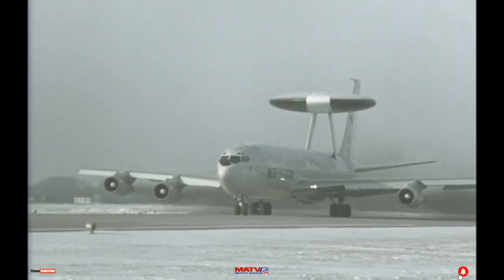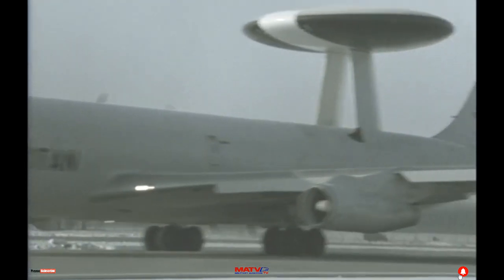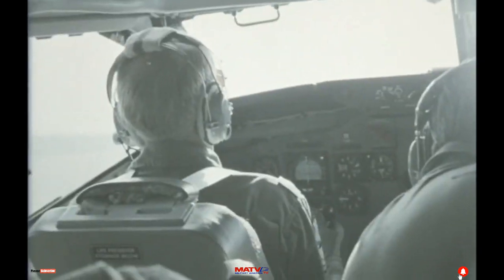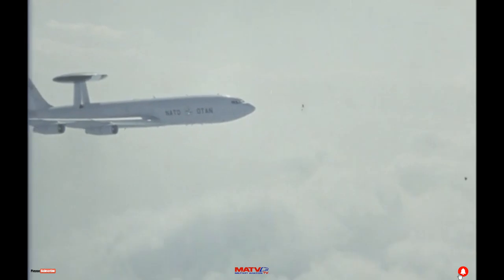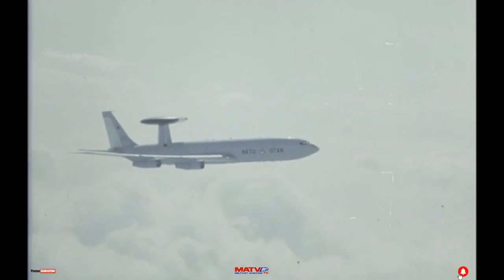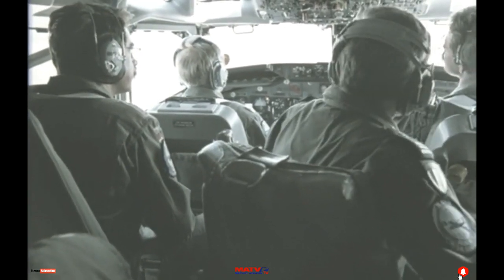Heading skywards goes an airplane, call-signed NATO-3-6. It's one of many that, day in, day out, patrol the skies over Europe — airspace that today is peaceful, but in the event of war, would be as hostile as a hornet's nest.